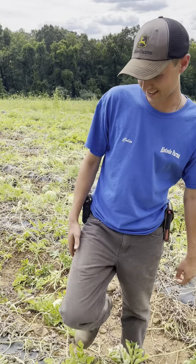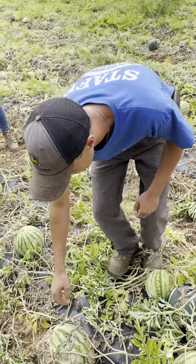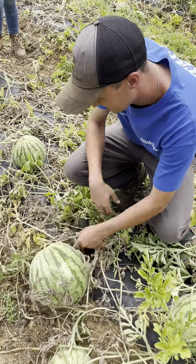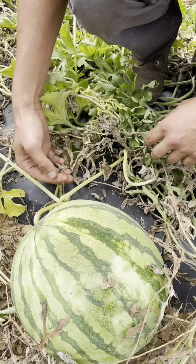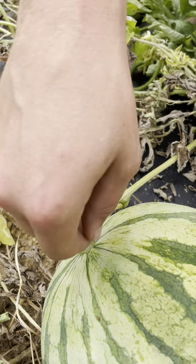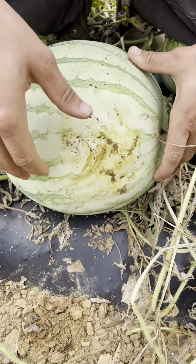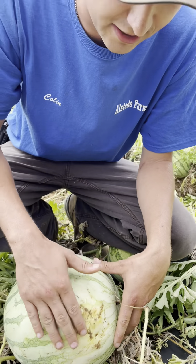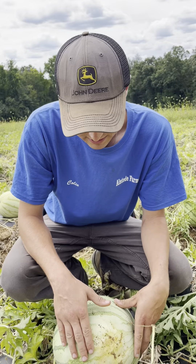When you're looking in the field to try and find a ripe melon, the stem is going to start to dry out. There are little tendrils near the fruit — when they're ripe, the tendril will be dry. On the bottom you'll have a ground spot, and when it's ripe that ground spot will be a nice creamy yellow color.